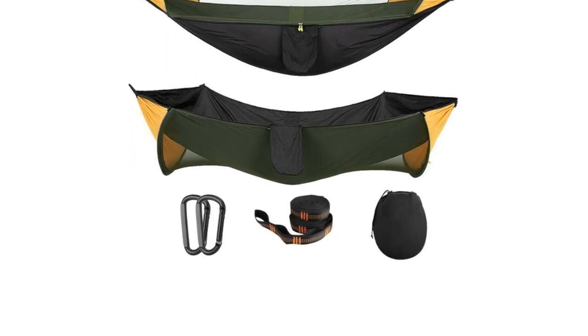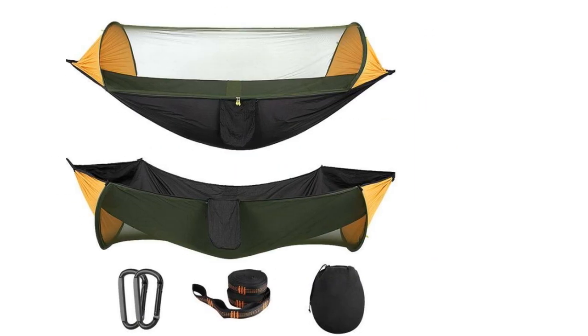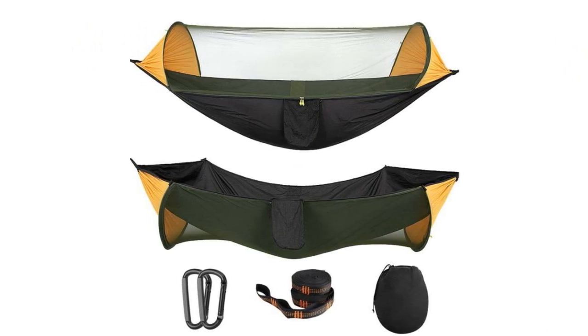Setting up is easy — you need only knot up both ends tightly to a tree trunk and connect the hammock with the carabiners. The entire hammock-slash-tent is conveniently machine-washable.